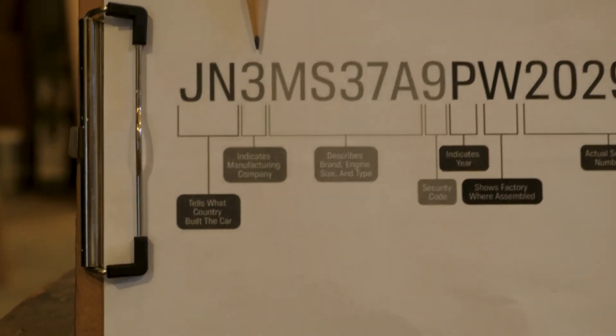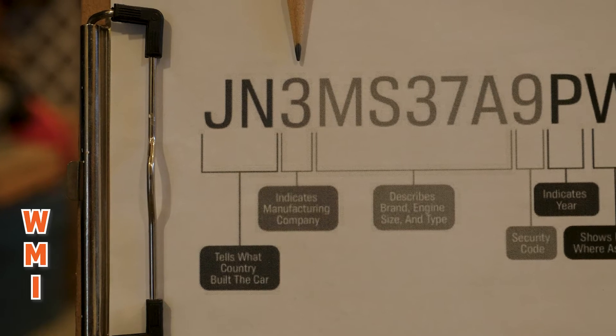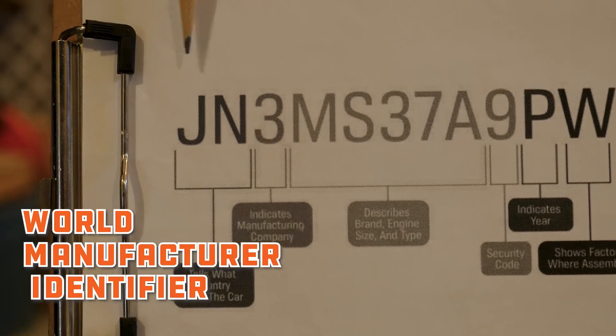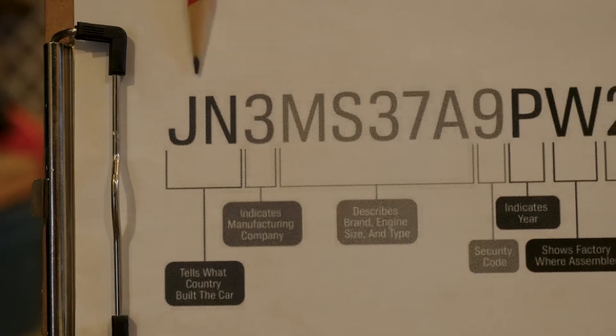The first three digits are what's called the WMI section — the World Manufacturer Identifier section. These numbers tell you what country the vehicle was made in and who made it.